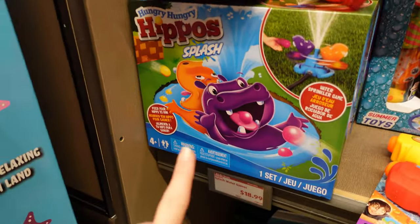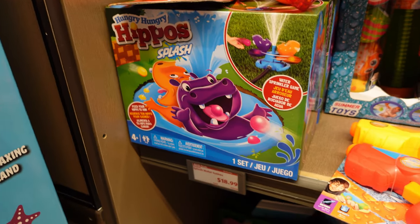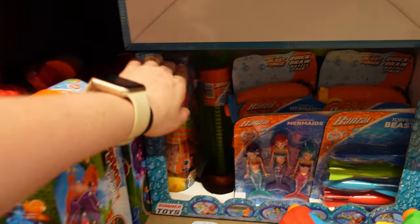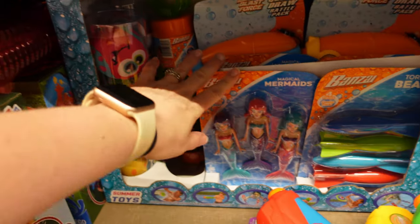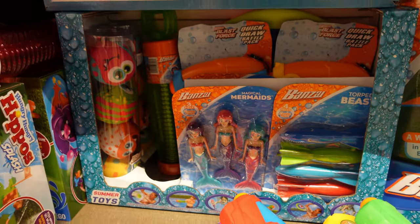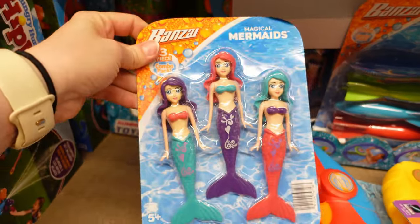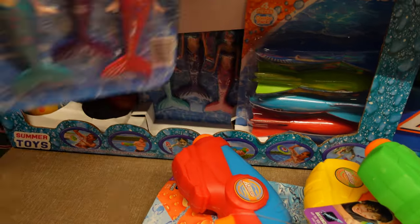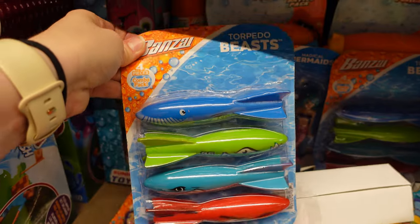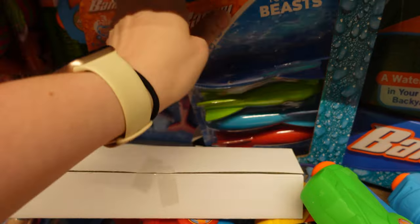We still have the hungry hungry hippos for $19. We have some summer toys still over here in this section — like little magical mermaids, I think they have dive pieces, and torpedo beasts. Those seem pretty cool.